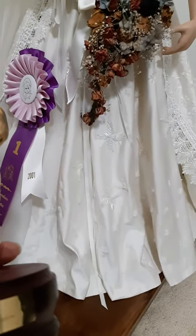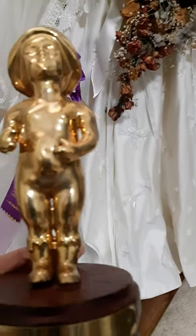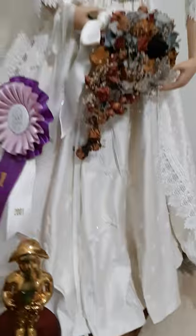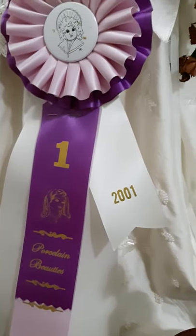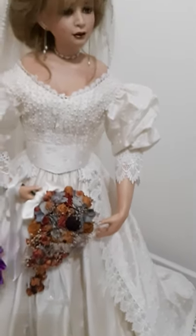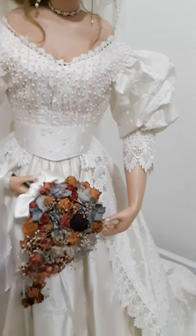And this is the ribbon I got for her — of course she's number one! This was in Edmonton, in the modern reproduction professional category. It was from 2001. I'm so proud of her; I think I did a really good job making her.